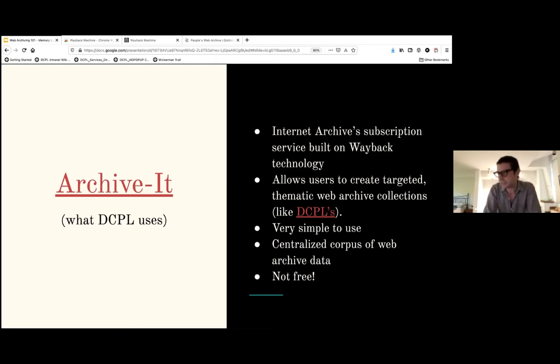The Internet Archive will let you pay them to access their technology with more human intent and curation on top of the Wayback technology. I'm talking about a service called Archive-It, which is what DCPL uses to build its web archive collections. It's a subscription service by the Internet Archive. It enables you to take all the technology of the Wayback Machine and use it to capture, manage, or search collections of digital content born on the web without any technical expertise or hosting facilities.